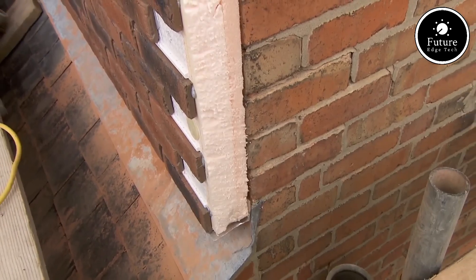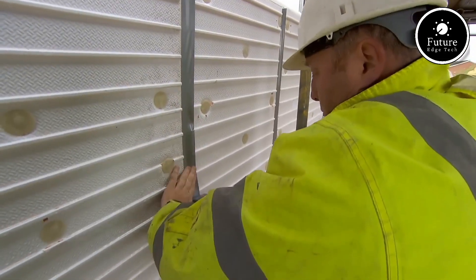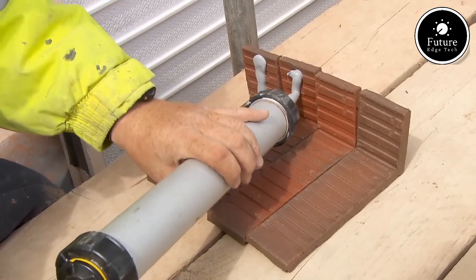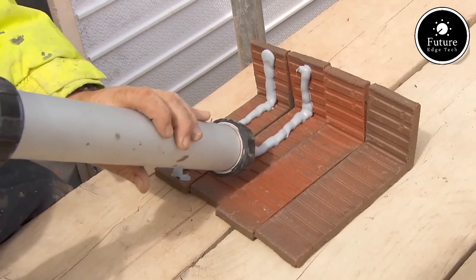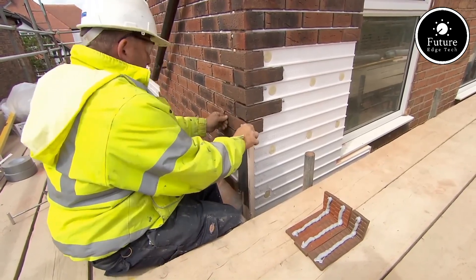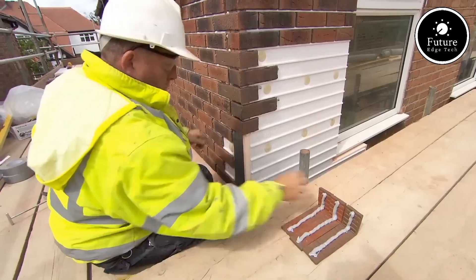X-Clad provides long-lasting durability against harsh environmental conditions, with cost-effective installation that reduces labor time and eliminates the need for heavy foundations. The system is ideal for residential, commercial, and industrial applications, meeting building regulations with ease.